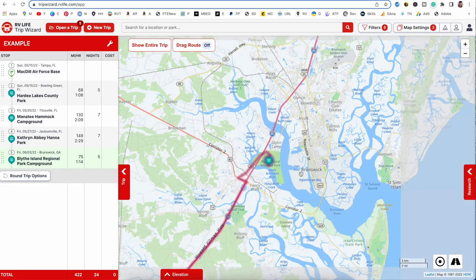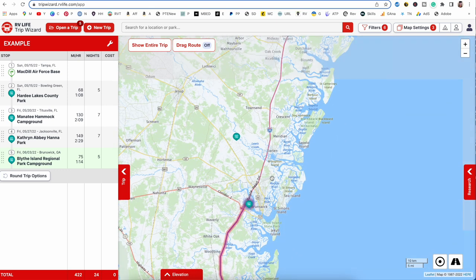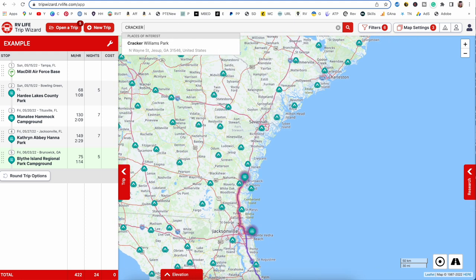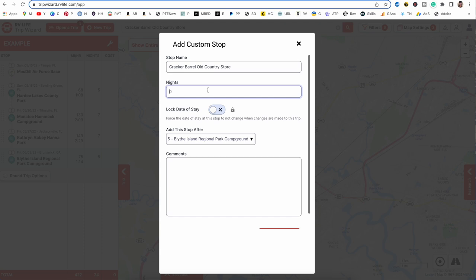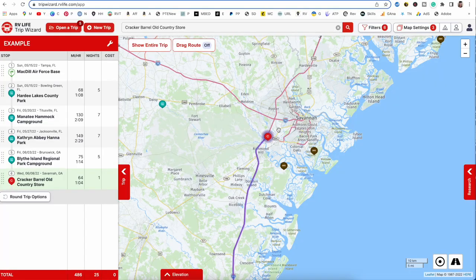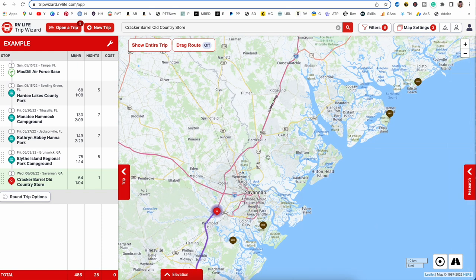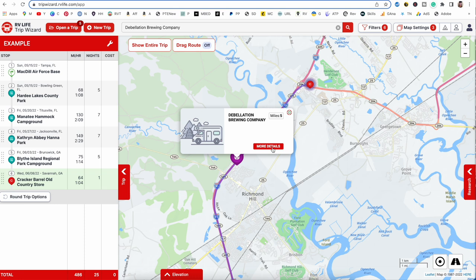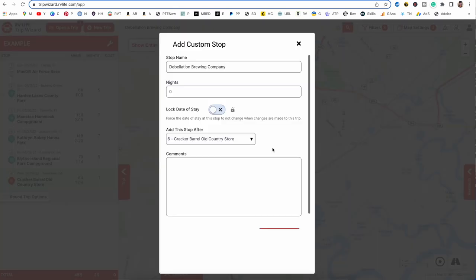What if you're traveling and want to stay at a Cracker Barrel for a quick overnight? You're trying to get up the coast to Charleston and need to stop in Savannah. Type in 'Cracker Barrel' and 'Savannah,' choose it, add it for one night, and add it to your trip. One of the things I like most about Trip Wizard is that you can punch in any address on the map — a Cracker Barrel, a driveway surfing address, or a Harvest Host like a brewery. Note that Harvest Host and Boondockers Welcome are separate memberships but you can add their locations manually.